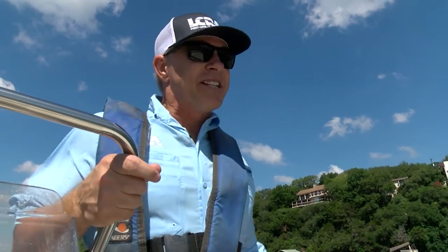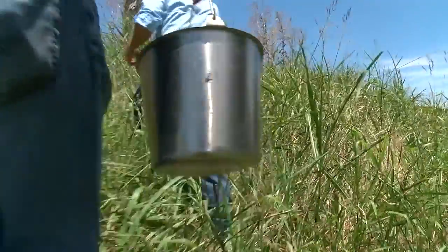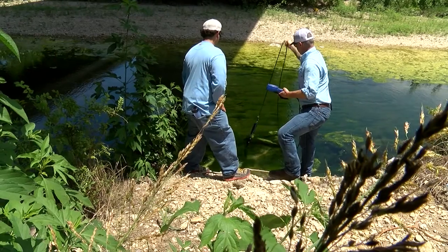Next is site number four. The samples from the boat are complete. We're headed out to get some land samples from a stream. The team monitors 58 different sites — by land, by sea. We'll go anywhere we need to go.